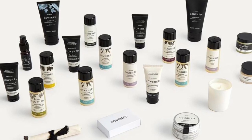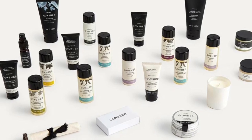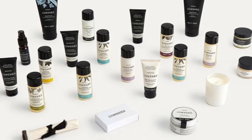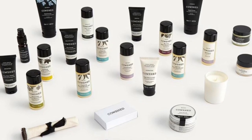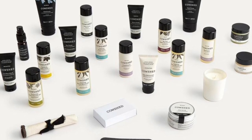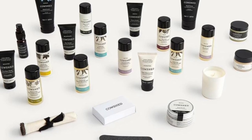Continuing the list: hydrating daily moisturizer (20ml), awake shower gel (30ml), cozy bath and body oil (30ml), relaxed candle (35g), illuminating serum (30ml), rejuvenate day cream (10ml), and softened shampoo and conditioner — both 30ml each.